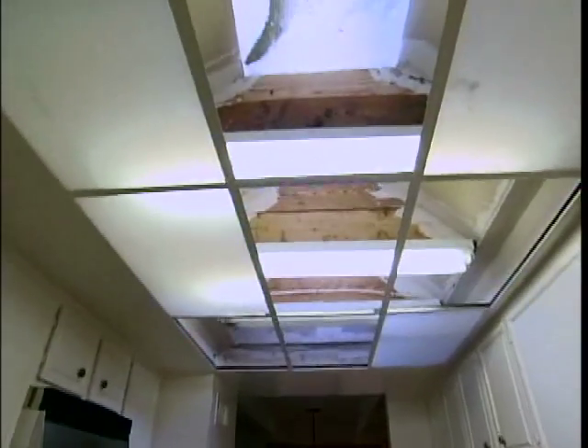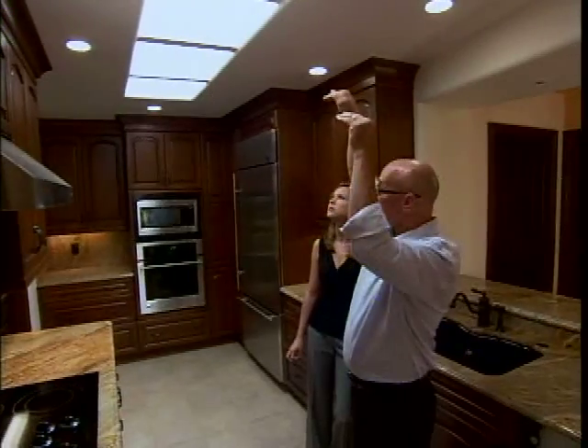Do you remember this skylight when we first bought it? It looked like just your standard fluorescent lighting — it had that plastic like a commercial building. Now we have this great light that bounces in and fills the whole place with light. If you turn the lights off, it's still really bright. You don't need the lights on during the day at all.